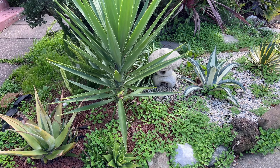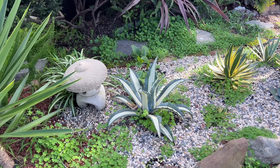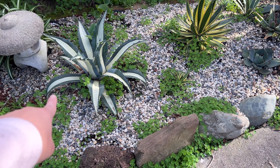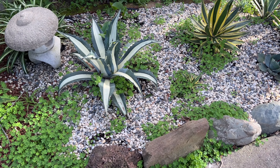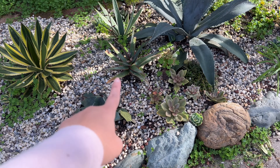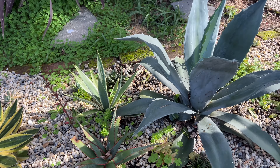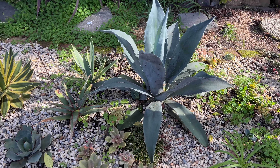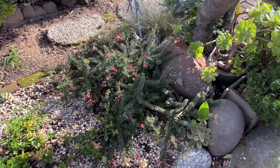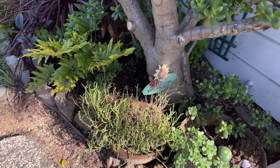I do have yuccas — a couple of yuccas. I have some agave: this is a variegated blue agave, and this is a century agave right here. This is some type of aloe that is blooming. All of these started as youngsters and now they are looking fabulous. It's a little bit messy right now, but it is what it is. And a few more plants over here.